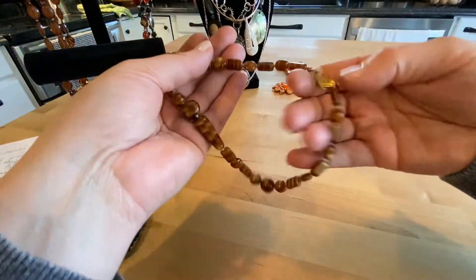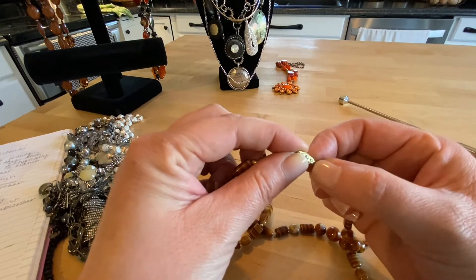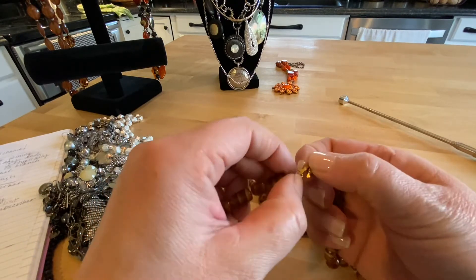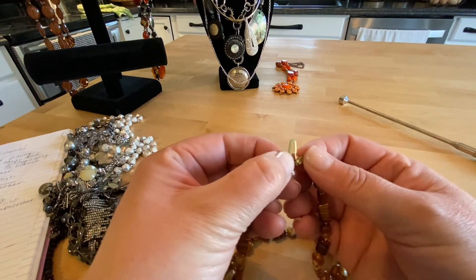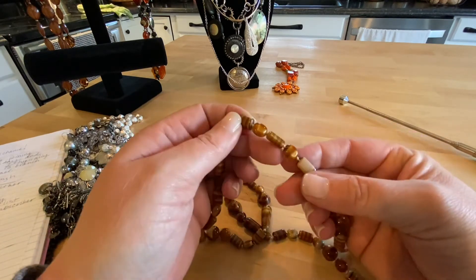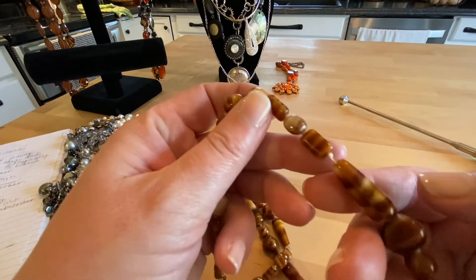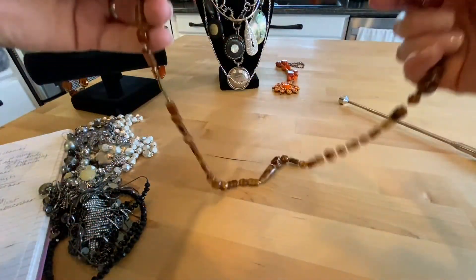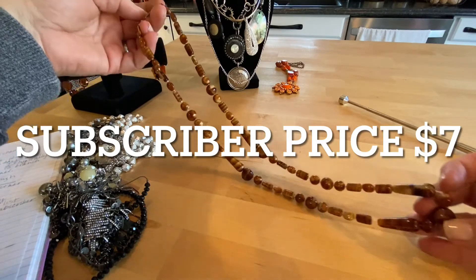I see some brown beads, natural beads. This is definitely a vintage clasp with rhinestones in the clasp. I'm looking to see if there's any markings and I don't see any. See the ties in between each of the beads — these are a lot of fun, all different sizes. Very nice. I like it a lot. The length is a pretty good length.